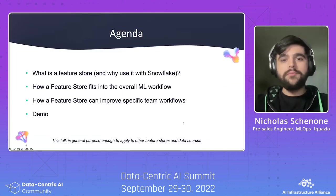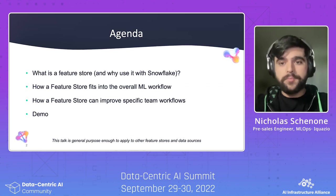Today I'm going to talk about what is a Feature Store and why use it with Snowflake, how a Feature Store fits into the overall ML workflow, how a Feature Store can improve specific team workflows, and of course a demo.